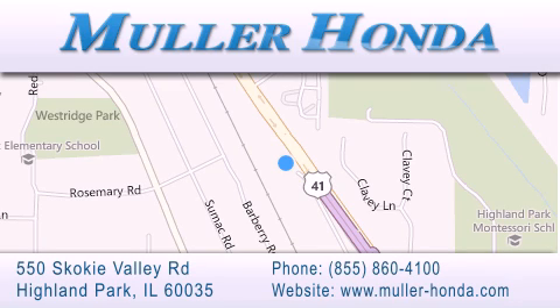Located at 550 Skokie Valley Road in Highland Park, Illinois, between Lake Cook Road and Park Avenue, just north of Clavey Road, convenient to virtually all of Chicagoland. Visit Muller Honda today. You will not be disappointed.